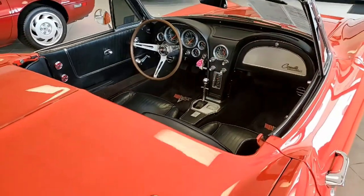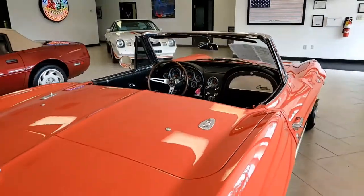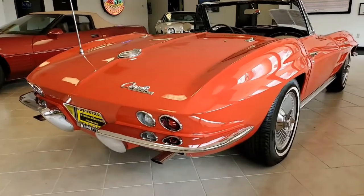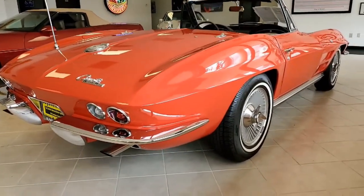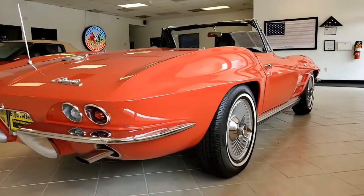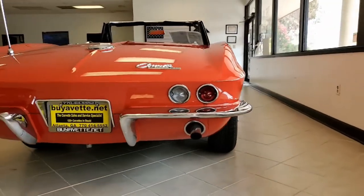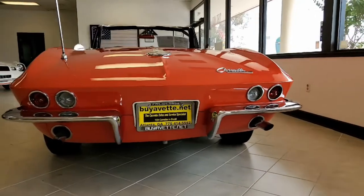This car features that desirable added air conditioning and power steering. It was the recipient of an NCRS chapter Top Flight Award in 1993, is documented with its original buyer's order, and is in great condition.